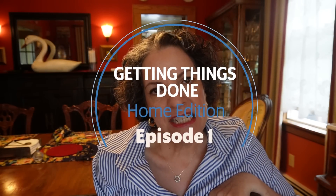Hey everyone, Sophia here from My Great Challenger. Welcome back to my channel. Yes, it's a new series, and if you thought my series were too long, this one is probably going to last for the rest of the year. Welcome to Getting Things Done Home Edition. This is episode one, and you're probably wondering what this is all about.